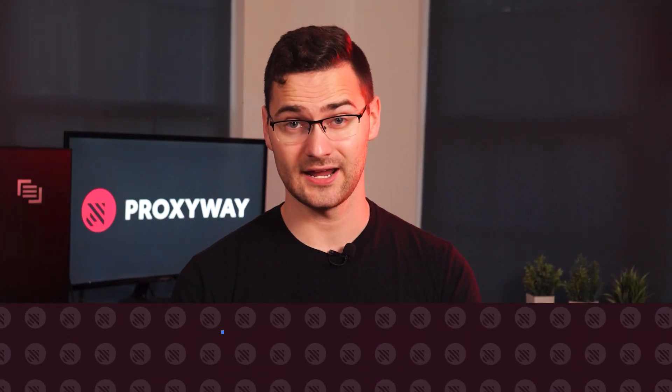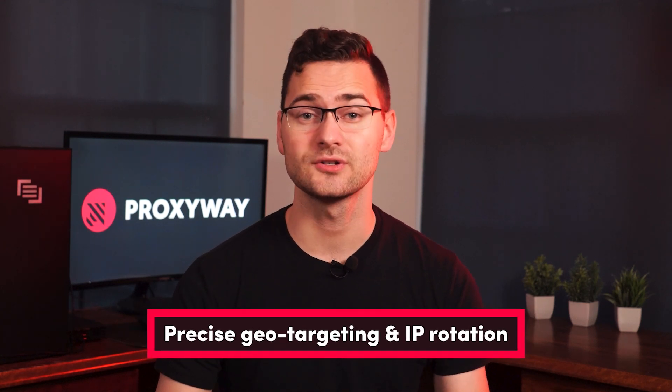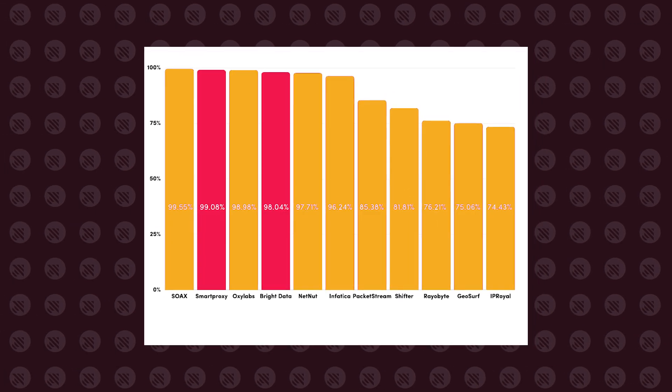Next on the list is Bright Data, with over 72 million residential IPs. Bright Data offers features like city, ASN, and zip code targeting, unlimited threads, and fully custom rotation settings. This versatile service is great for multiple accounts and data collection, but be ready to empty your pockets for every premium setting you activate. Despite many features, proxy performance falls short compared to SmartProxy's, yet the results are still among the best. So Bright Data is still a great choice when you need a customizable service.